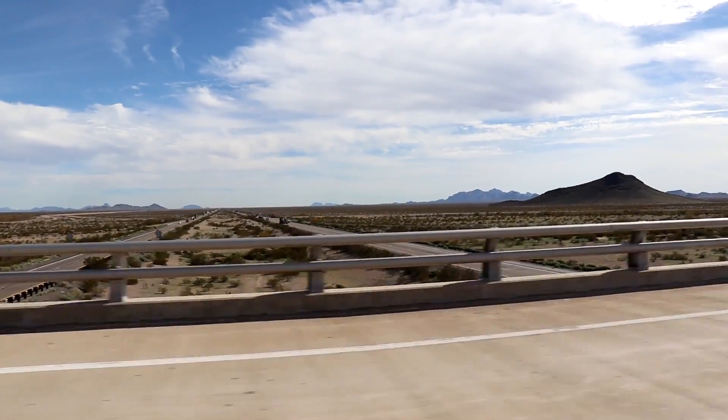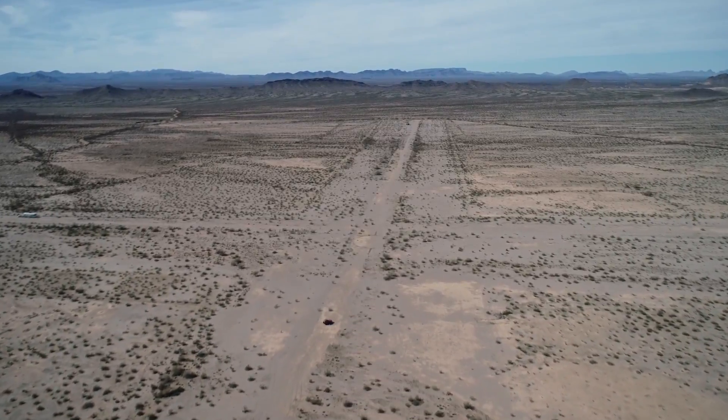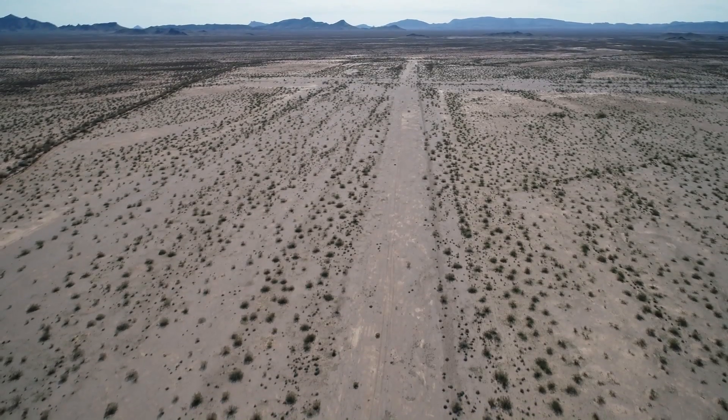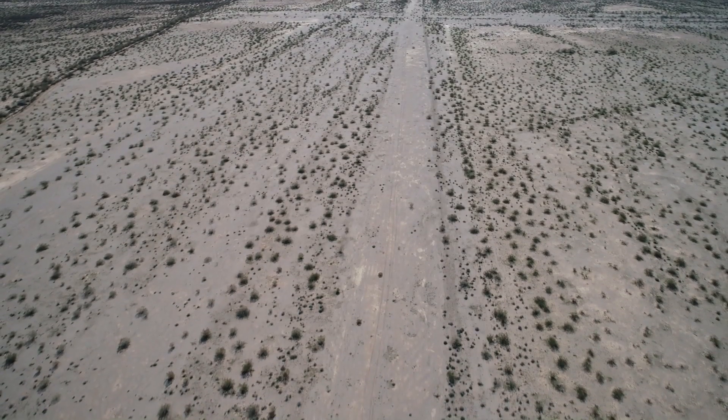I crossed over I-10 and continued a few miles to the old Salome emergency airfield. While little remains other than a few dirt runways, it was neat to see this spot originally built in the 1930s and used by early commercial and airmail routes.